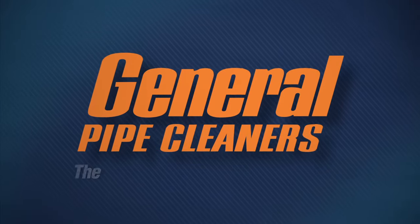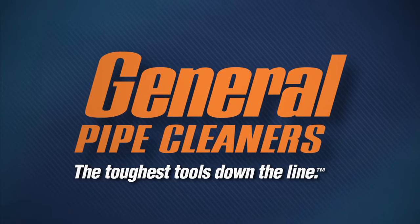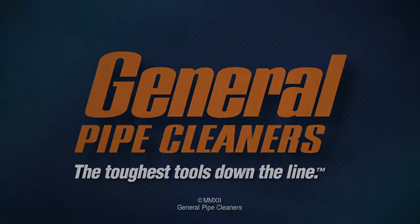General Pipe Cleaners — the toughest tools down the line.